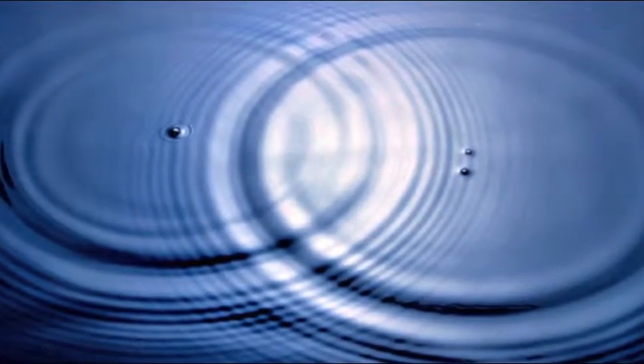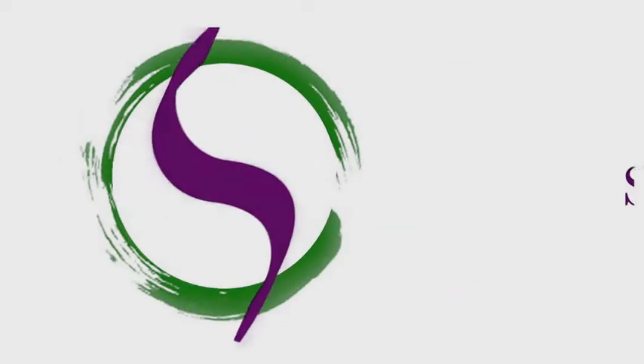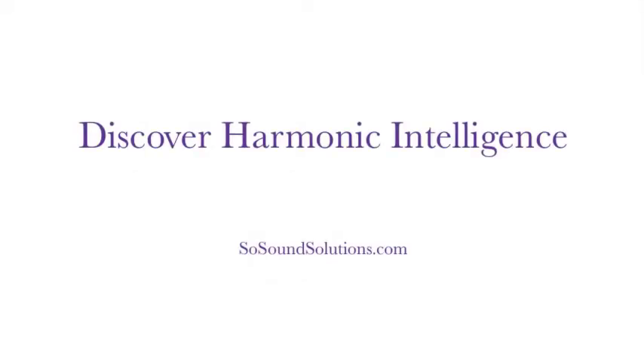How is SoSounds Technology different? It's about creating an intelligent, programmable, ergonomic surface. Discover harmonic intelligence.